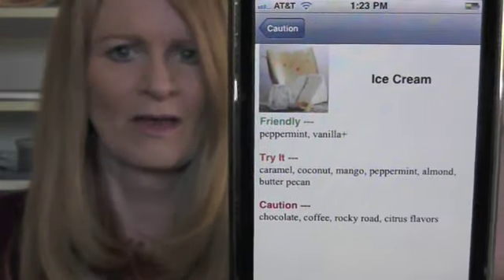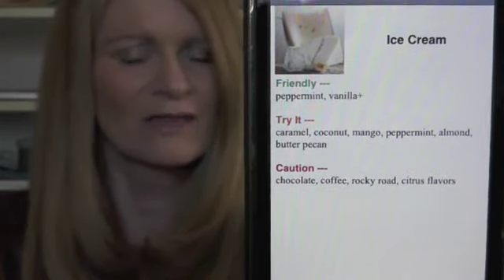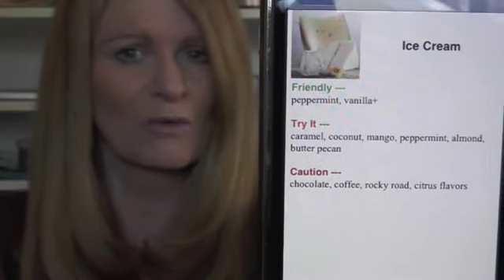That's because under ice cream, for example — this is a good example — ice cream. We know that vanilla is going to be IC friendly, but we know that chocolate is going to be a food and a flavor that you're going to want to avoid.